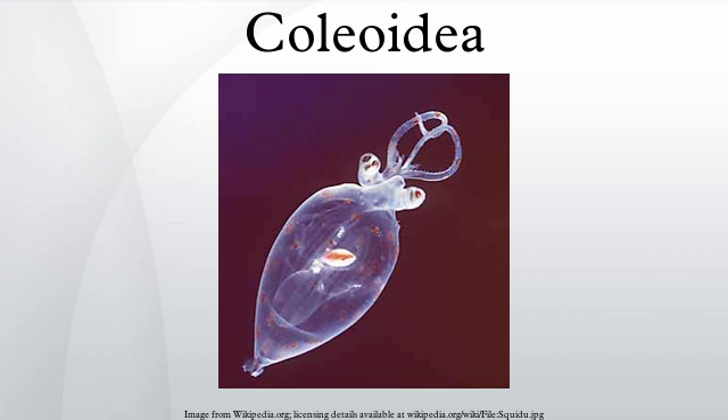Unlike its extant sister group Nautiloidea, whose members have a rigid outer shell for protection, the coleoids have at most an internal cuttlebone, gladius, or shell that is used for buoyancy or support.